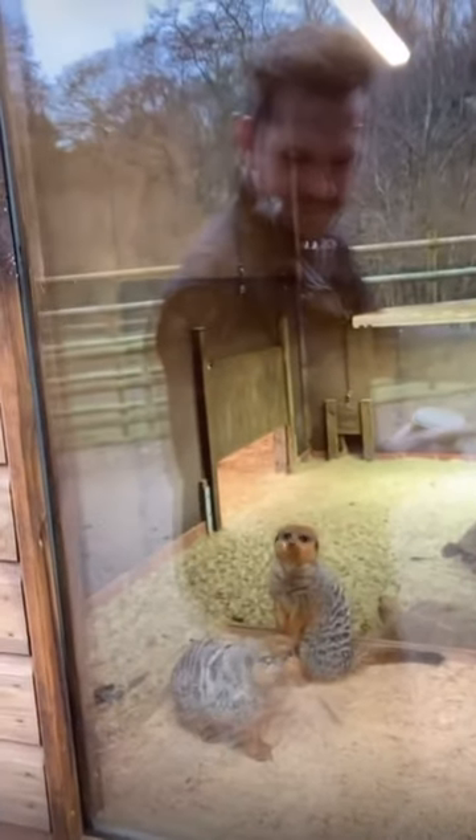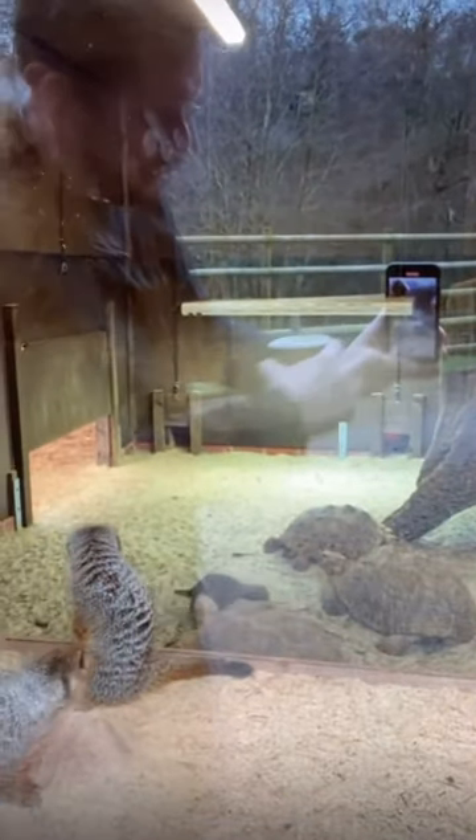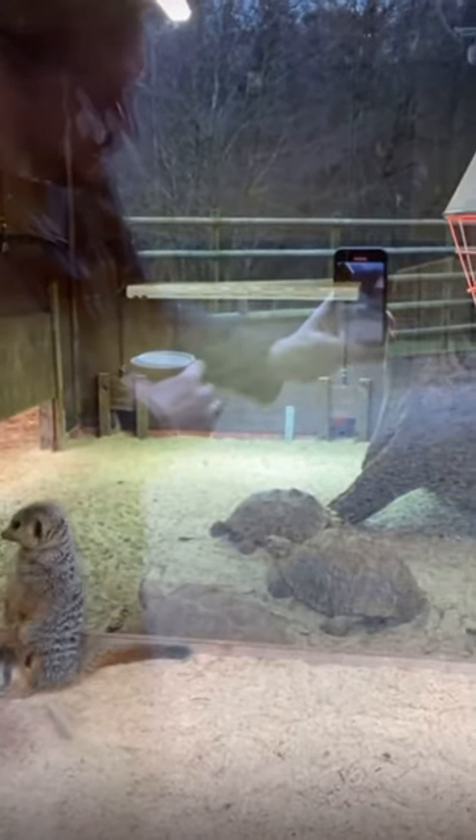Look at that. And just there are their other little friends — the tortoises. One happy family!